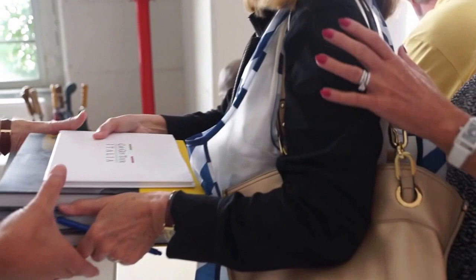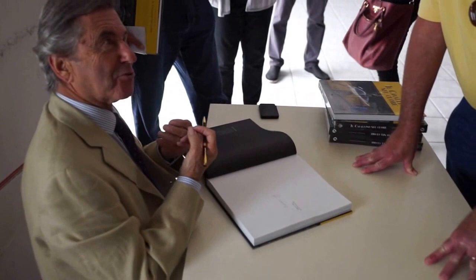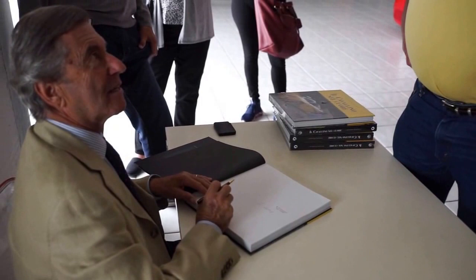Mr. Ferravante is over here signing books. He has three of the cars you designed — three.